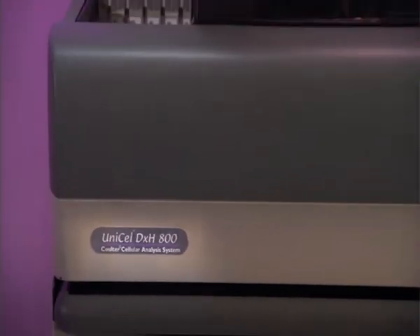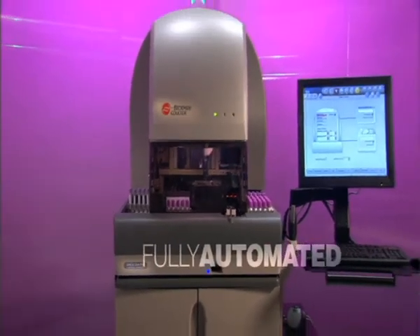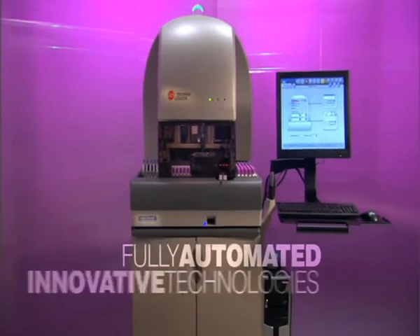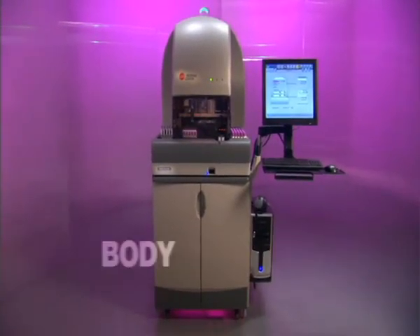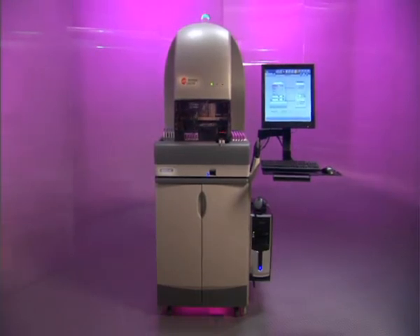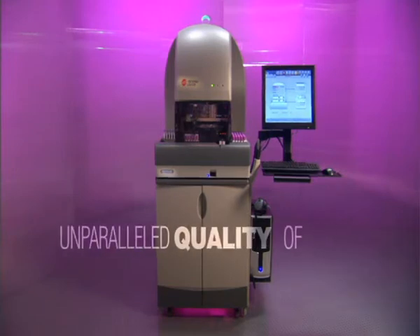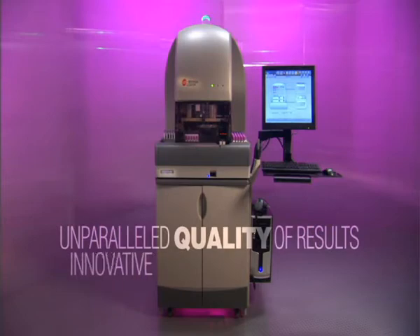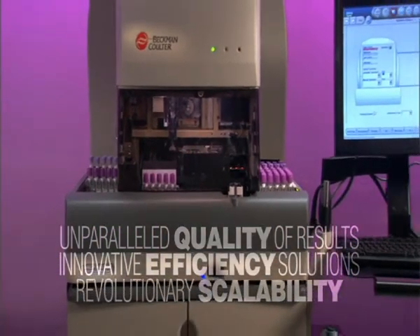The Unicell DXH800 Coulter Cellular Analysis System is a fully automated hematology analyzer that uses new, innovative technologies to perform whole blood and body fluids testing. It is engineered to provide laboratories with unparalleled quality of results, innovative efficiency solutions, and revolutionary scalability.